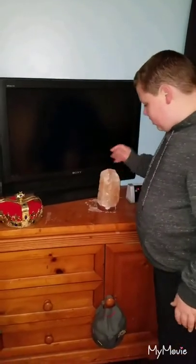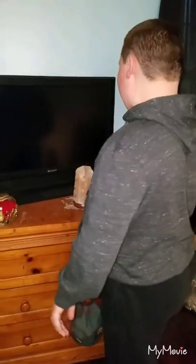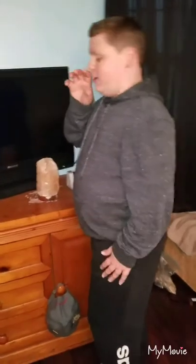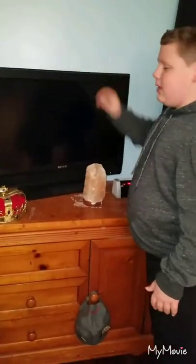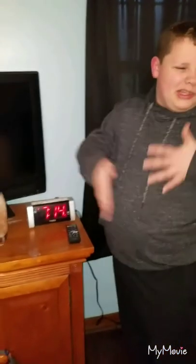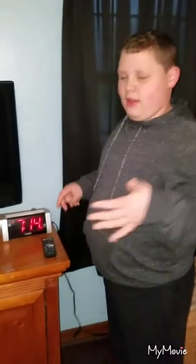It's all on my dresser area. Here's a crown you might recognize, and a little rocket that lights up but the light bulb broke. Here's my TV — just a TV. I have my clock here which I don't really use, but it's handy if I walk in from getting ready for school and need to know the time quickly.